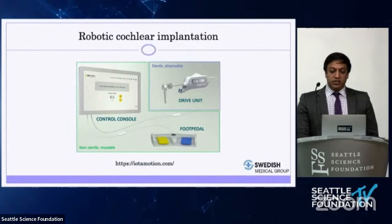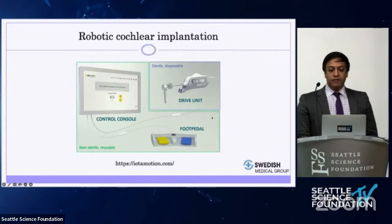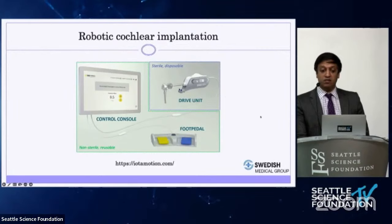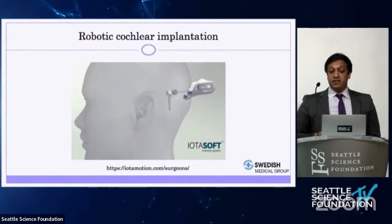Robotic cochlear implantation has also been developed and is being marketed currently. There is a device being marketed by IOTA Motion, originating from the University of Iowa. The device uses a drive unit and can deliver electrode insertion into the cochlea at as low as 0.1 millimeters per second — very slowly. The idea is to insert the electrode very slowly to minimize trauma. Studies with large patient numbers still need to be published, but the concept is that a robot can perform more controlled insertions than humans.